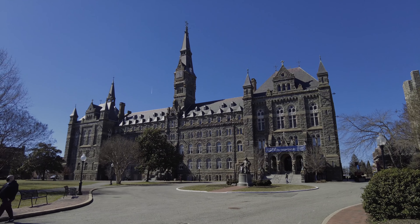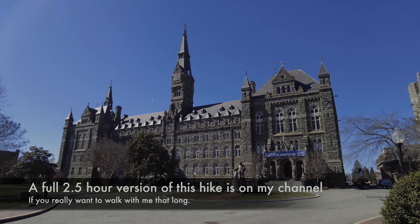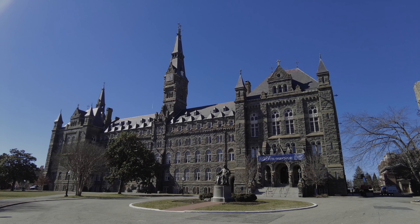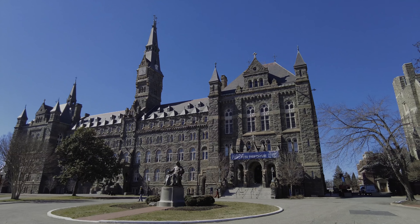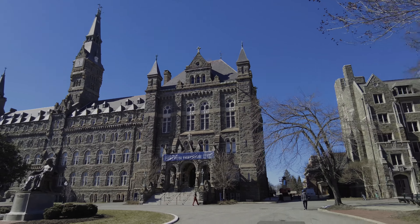Hey guys, welcome to the campus of Georgetown University. We're going to walk around a little bit before making our way down. Probably going to walk down the Potomac today, but we'll walk around through Georgetown and then head over towards the White House and a few other places.